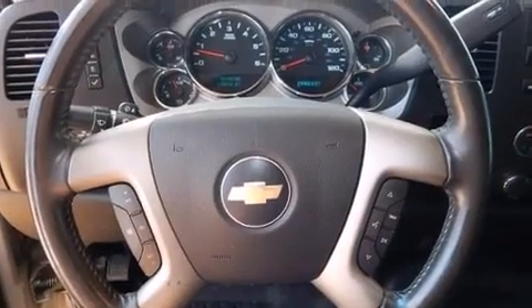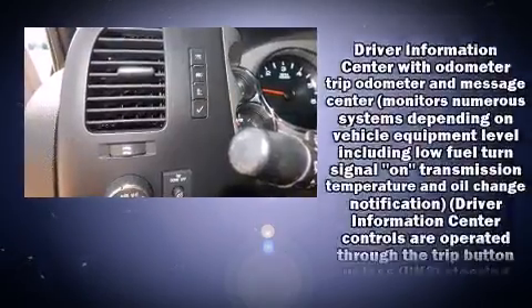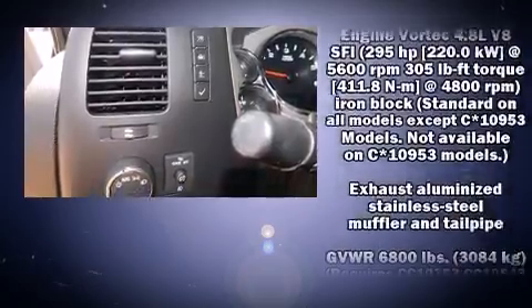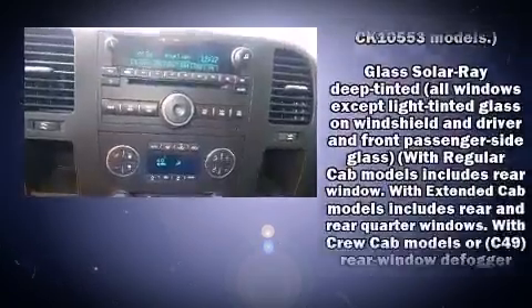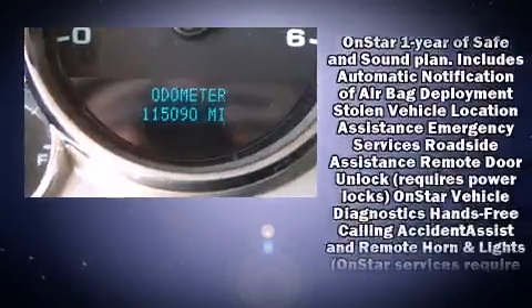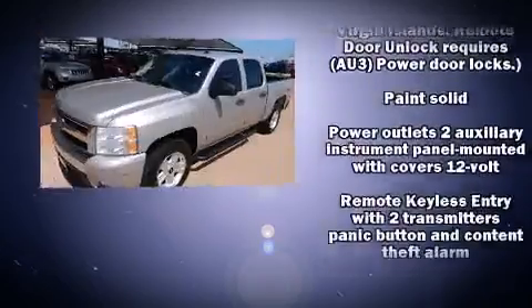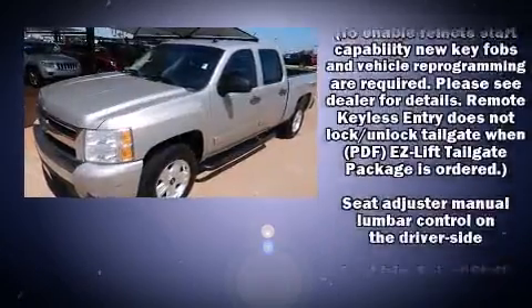Chevrolet also prioritized safety and security with features such as dual front impact airbags, traction control, a panic alarm, OnStar, and ABS brakes with electronic stability control. Supplementing mechanical systems, you'll maintain precise command of the roadway.